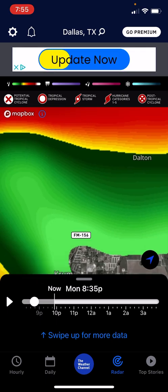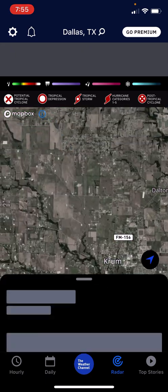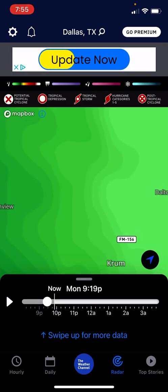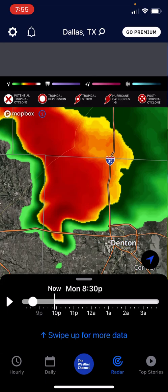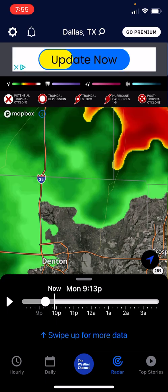So Dalton, all these neighborhoods over here. Let me just zoom out. So it just went and just hit with tornado warnings and all that stuff.